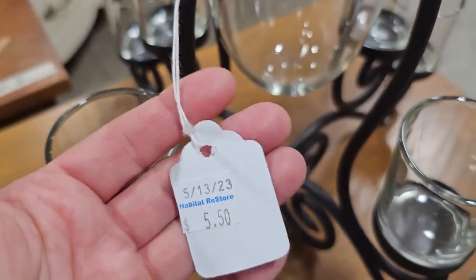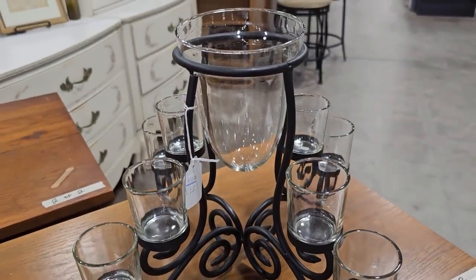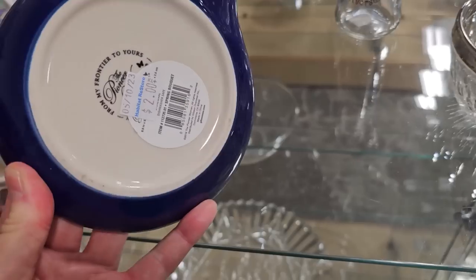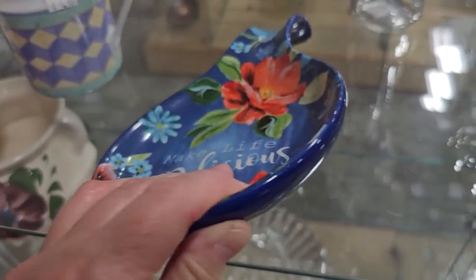Here's a fancy centerpiece for $5.50. And this caught my eye — a large Pioneer Woman spoon rest for two dollars. I love the saying on it: 'Make Life Delicious.'